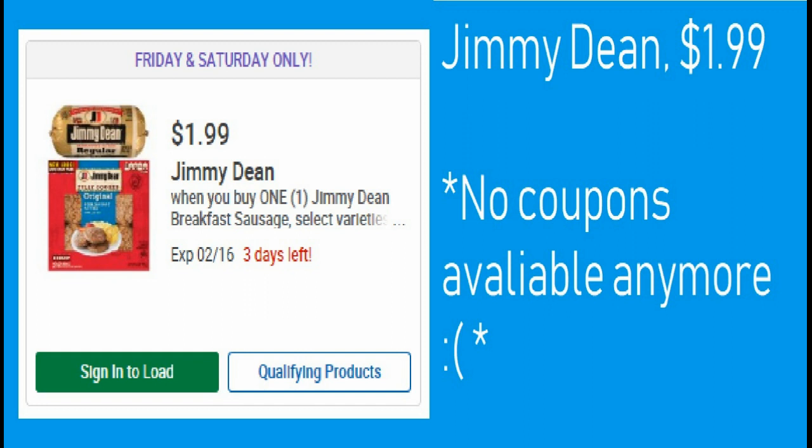The Jimmy Dean's sausage is $1.99. There are no coupons available anymore to my knowledge — if you know of one, put it down in the comments below and I'll pin it so everyone can see it. But that's still a really good price for Jimmy Dean's sausage at $1.99.